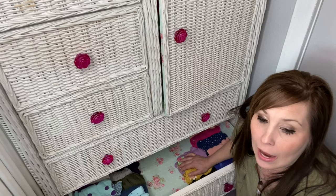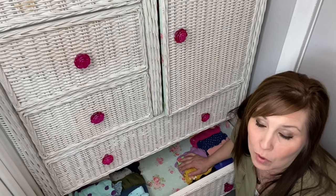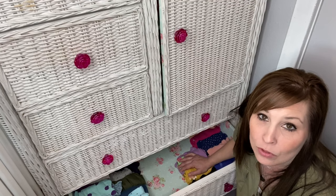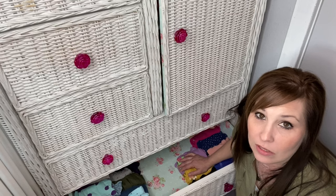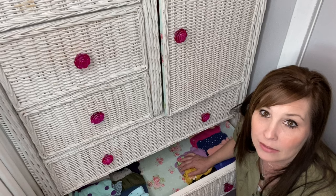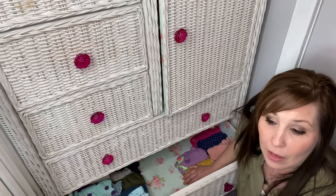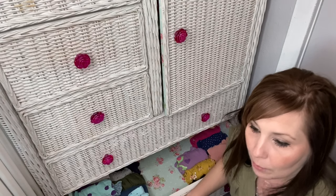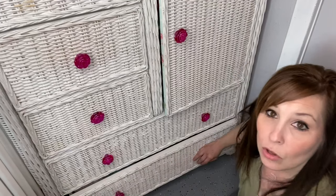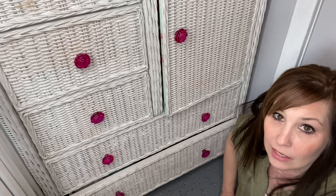I did show you guys Miles and Hudson folding theirs and some of the craziness that goes on before it actually gets in the drawers. I usually don't help them with their laundry anymore because we just recently went through their baskets and drawers and got rid of things that didn't fit them. They're able to just fold and put away. If they have anything extra they just leave it in their basket and we go from there.